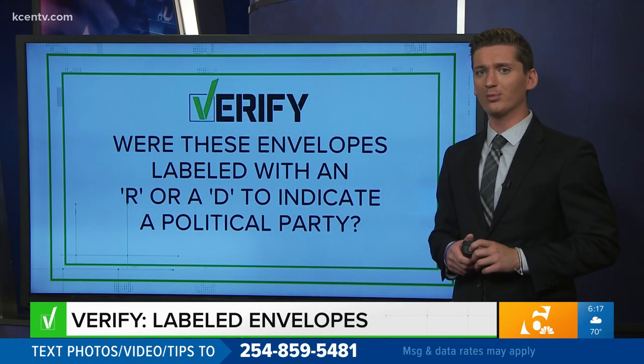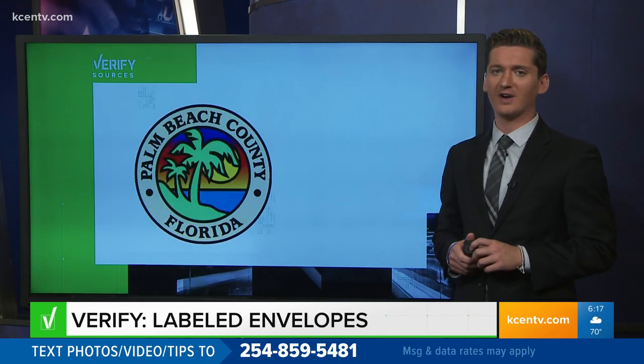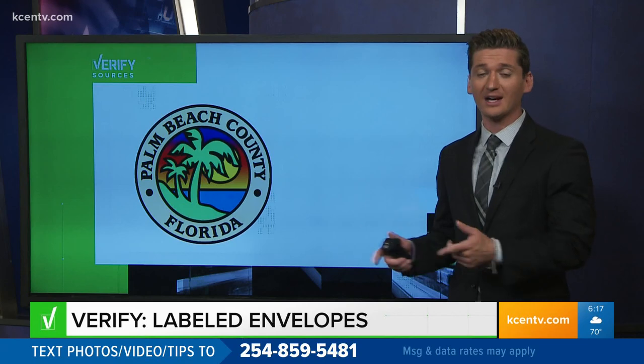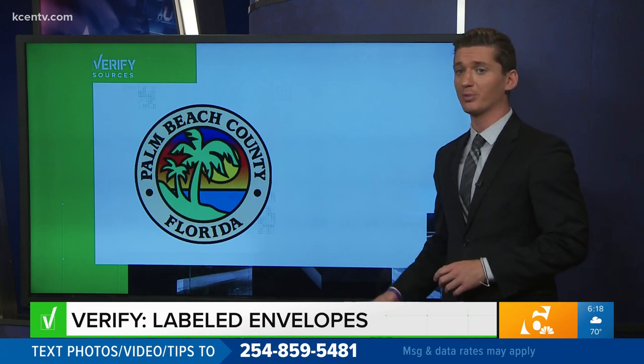Were these envelopes labeled with an R or a D to indicate a political party? Our sources here are the Palm Beach County Supervisor of Elections Office and the National Conference of State Legislators. We started by tracing the video back to Palm Beach, Florida. On their website, the Palm Beach County Supervisor of Elections verifies these were labeled R and D for the voter's registered political party.